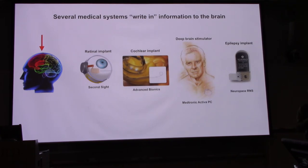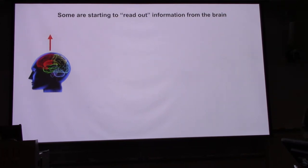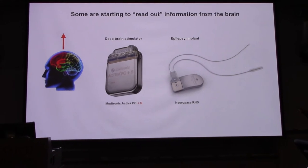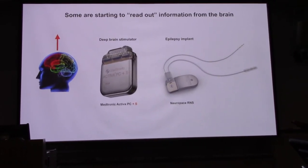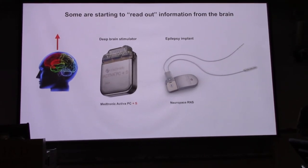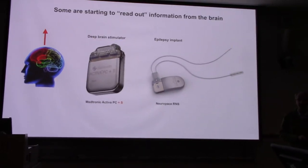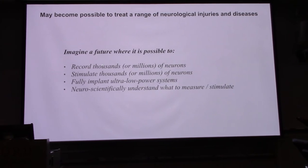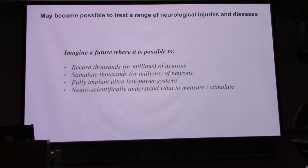If we flip the arrow around and ask about readout — the system we'll be concentrating on — there are now systems that pick up electrical activity from the same deep brain stimulator electrodes. Those signals can be computed upon to decide whether to stimulate other parts of the brain: record from one area, stimulate another area conditionally, to help avert epileptic seizure. And if we imagine a future where we can record from thousands or even millions of individual neurons and stimulate thousands or millions of them, we can truly read and write information directly from the brain — which sounds fanciful but is rooted in the medical technology just described.